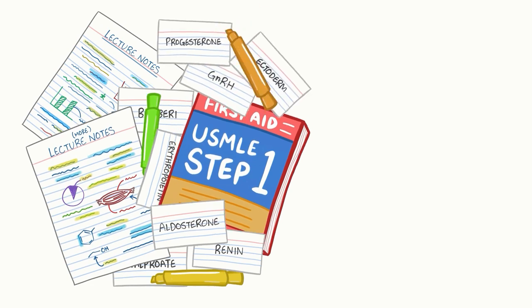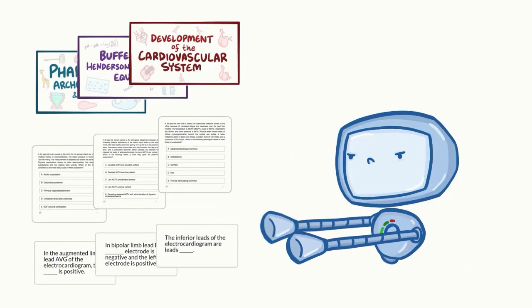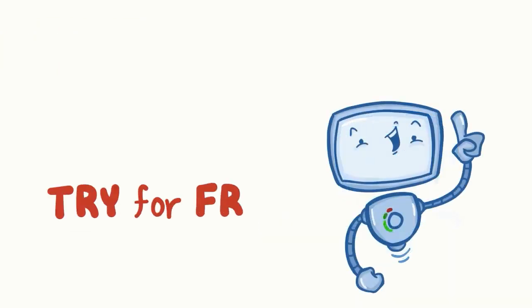Learning medicine is hard work, but Osmosis makes it easy! It takes your lectures and notes to create a personalized study plan with exclusive videos, practice questions, and flashcards, and so much more! Try it free today!